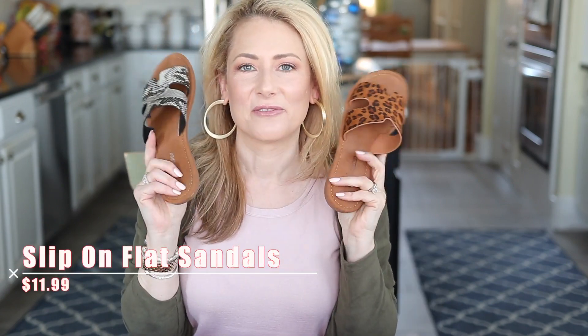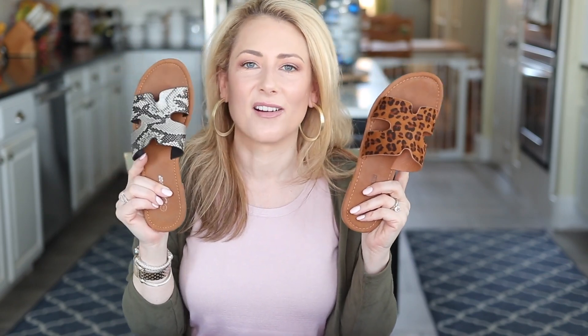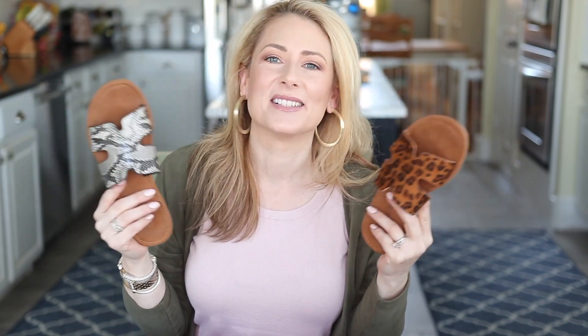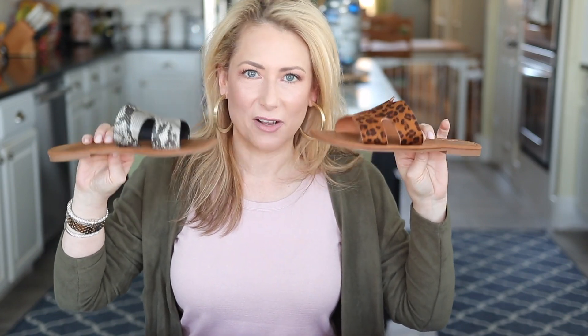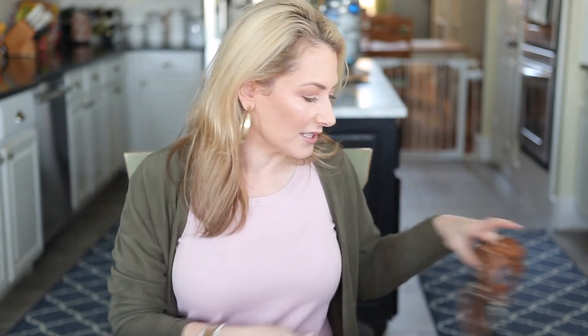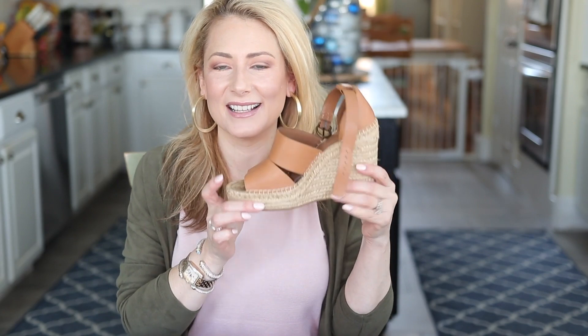At a much different price point, number three on the accessories list: slip-on sandals from Amazon. The best seller by far was the snakeskin print — I also have it in leopard, and there are solid options too. They're super comfortable but very flat, so I wouldn't personally recommend going on a ten-mile walk in these, but for everyday running-around errands they're fabulous. At this price point, why not get a few?